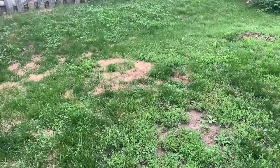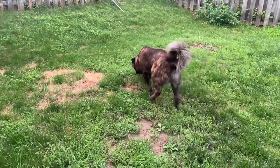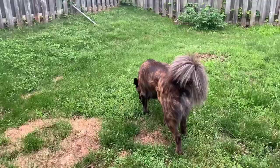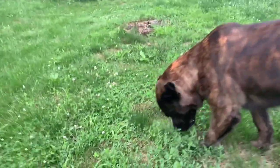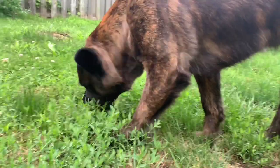Here I'm throwing some treats into the grass. This helps teach Theo to use his nose to work for his food — you can see him sniffing around. You can also use toys and hide them around the house just as a little game to keep them busy mentally and physically.